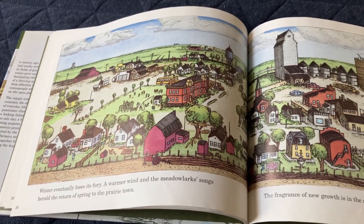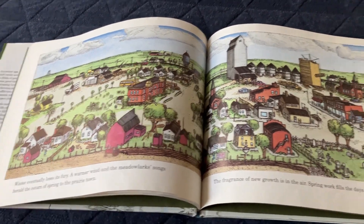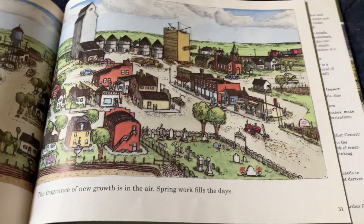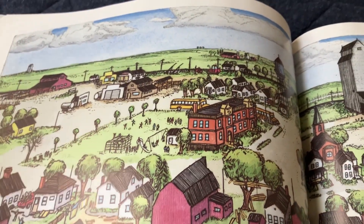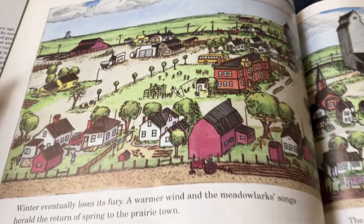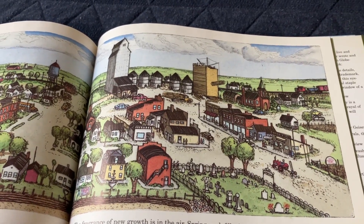Winter eventually loses its fury. The whirlwind and the meadowlark songs herald the return of spring to the prairie town. The fragrance of new growth is in the air. Spring work fills the day. It's spring again, and the children are having fun on the playground. The tractor is out planting, and a tractor is on the street.